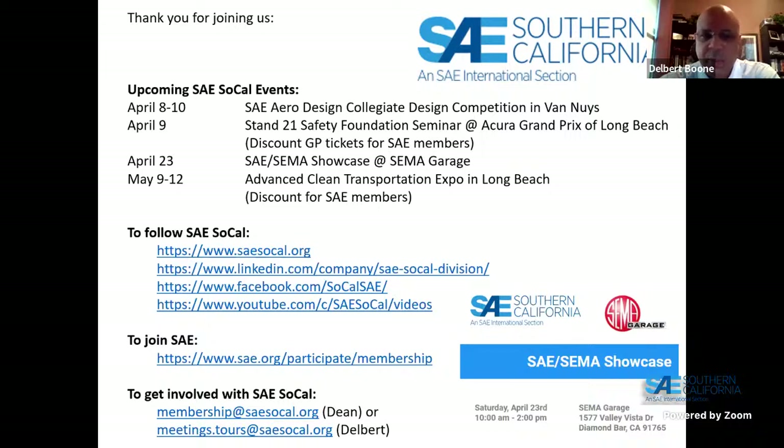You can find us at www.saesopal.org, or on LinkedIn, Facebook, and our YouTube channel. For those interested in joining SAE, see our membership link. I'm the Meetings and Tours Vice Chair — you can contact me at meetings.tours@sae.org — or reach membership chair Dean Case at membership@saesopal.org.